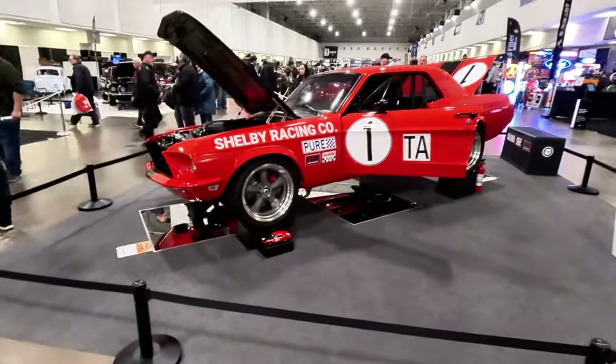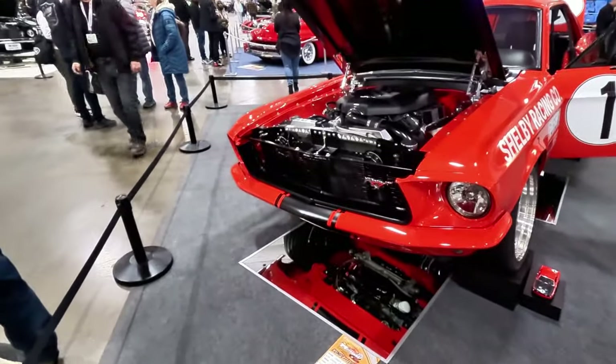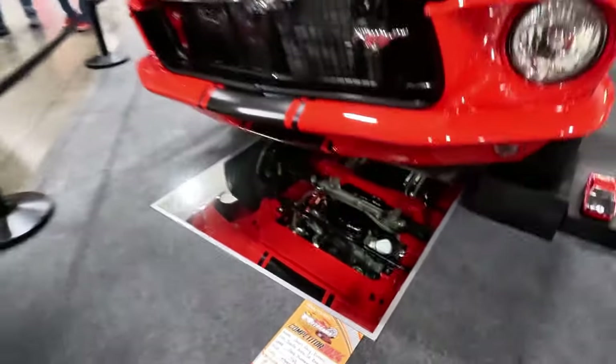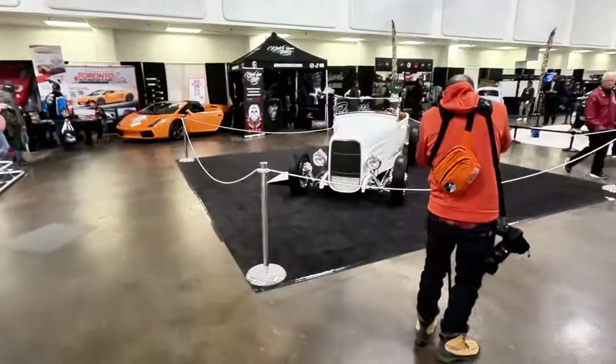We have the '68 Mustang here — Shelby Racing Co. One thing I love about Motorama is that everything is pretty much fully built. They even have mirrors to display the underbody so you can really see how clean and how well-taken-care-of these cars are.